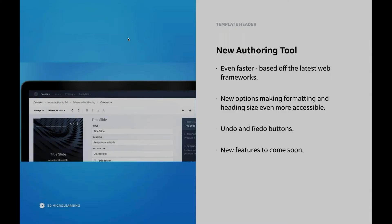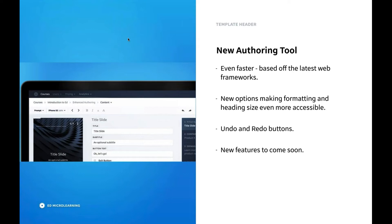Let's have a look now at our new authoring tool. The new authoring tool is even faster than ever before — it's based off the latest web frameworks. We've got new options that make formatting and heading size even more accessible. We've got undo and redo buttons, which are going to make it really simple in case you make a mistake. And by having this new agile authoring tool based off the latest web technologies, it's even easier for us as developers to build new features into it.